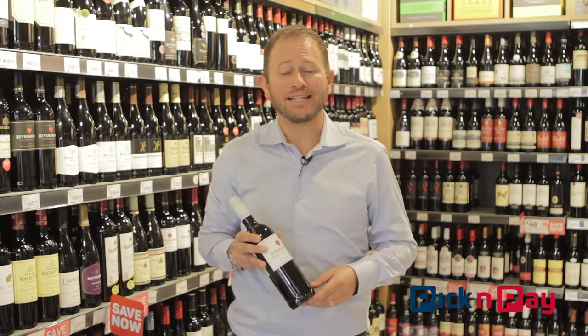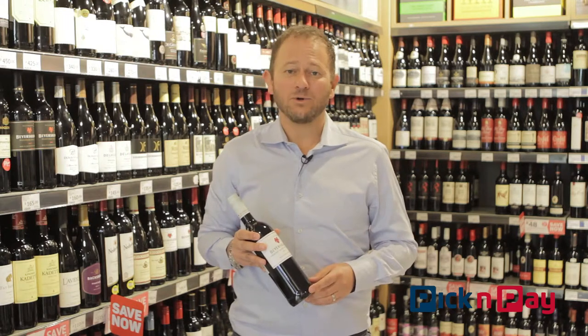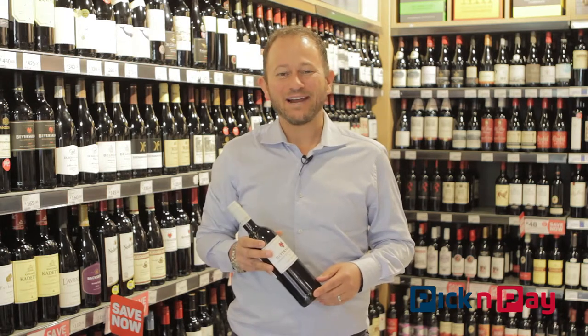I'm looking forward to seeing you there, hopefully that first weekend of October, getting that great discount on the ticket, and also celebrating National Heritage Day doing so with a magnum of Beyerskloof. Enjoy the wine and happy Heritage Day, South Africa.